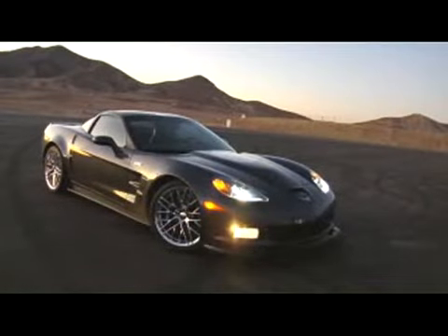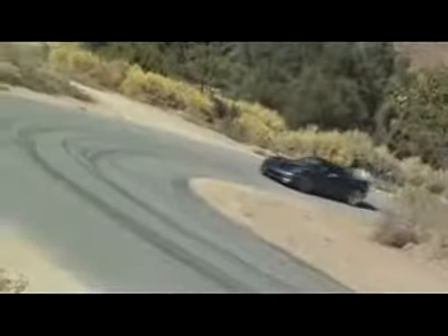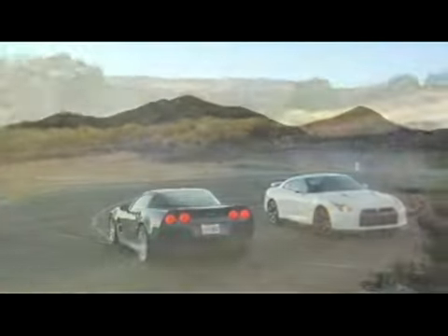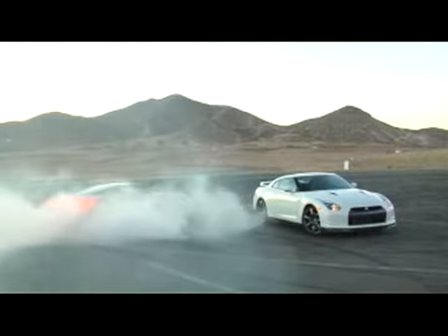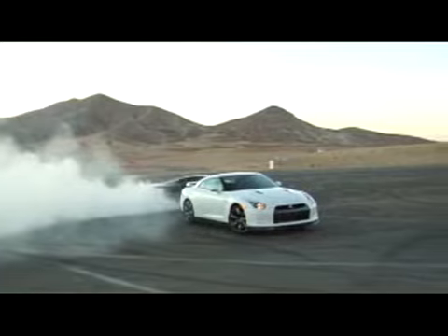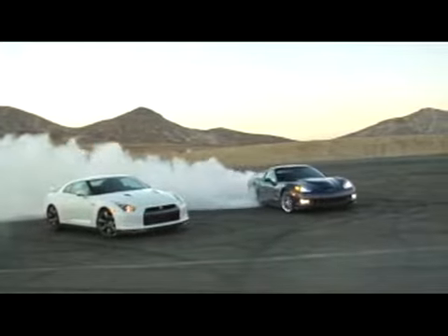So once again, the ZR1 came out on top. Whether it's going in a straight line, around a corner, or hard on the brakes, this Corvette is simply unbeatable. Sure, its six-figure price tag puts it in some pretty exclusive territory, but the ZR1 backs it up with world-class performance that no other production car can touch.